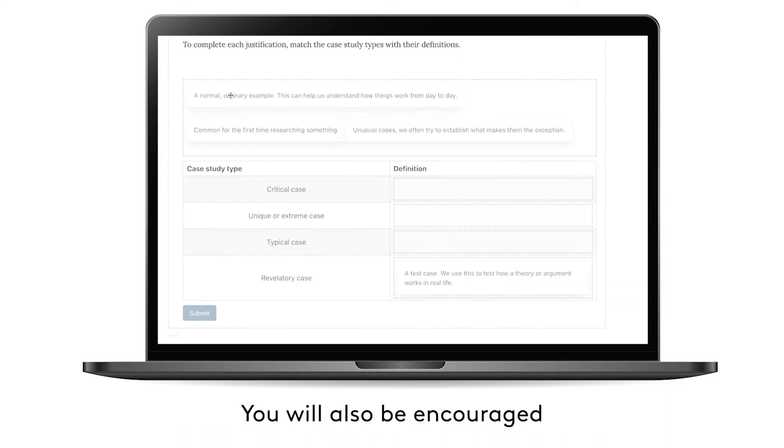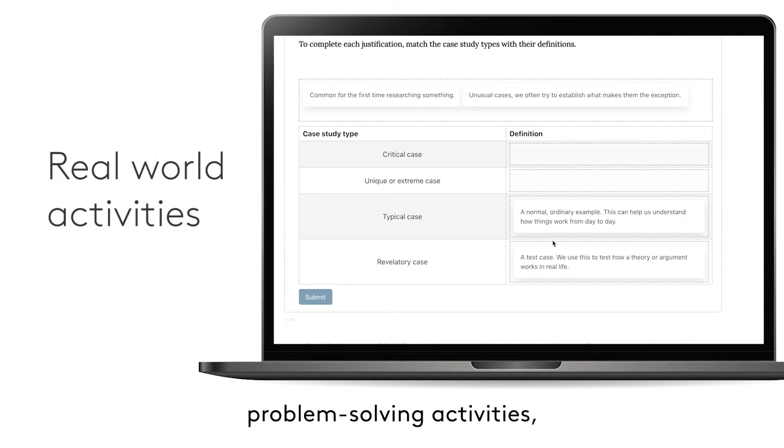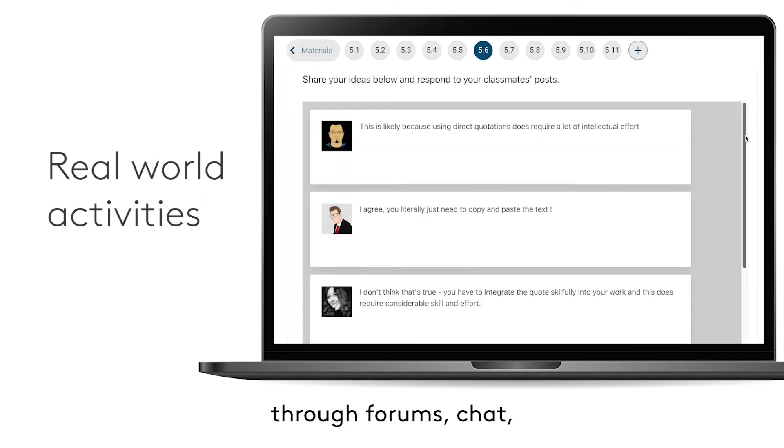You will also be encouraged to develop your research skills, which are linked to real-world problem-solving activities, and then exchange your ideas through forums, chat, activities and debates.